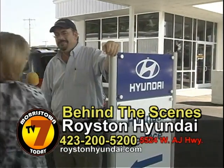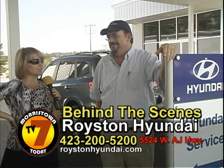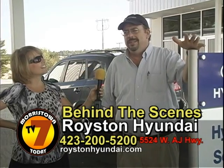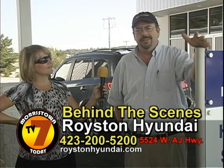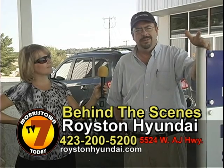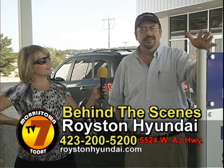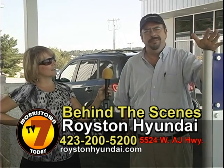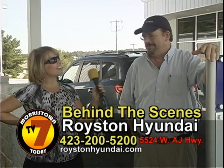We're here with Mike Babb. Mike is the parts and service director for Royston Hyundai. Tell us a little bit about your department. Well, we work on any brand of car, not just Hyundai. We do oil changes, any kind of service you need — mechanical service and so on. We also do detailing, waxing, any kind of thing you need done on any make or model of car. Just come by and see us and we'll be glad to take care of you.